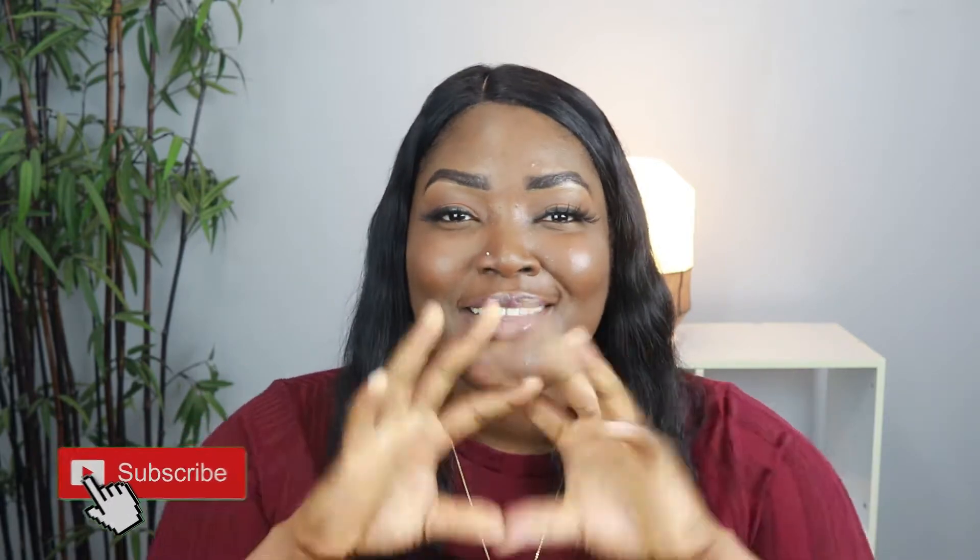Hi guys, welcome to my channel! My name is Tari. If you're new here, thank you for watching this video. Please subscribe before you go, join the fam. And if you're already a subscriber, thank you so much for all your support — you are the real MVP and you mean a lot to me.